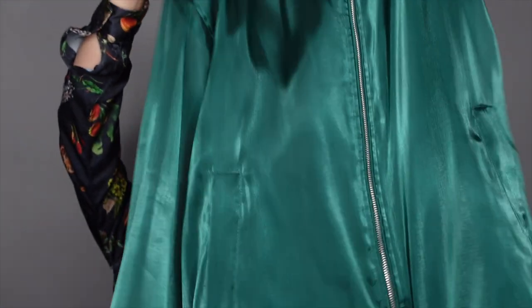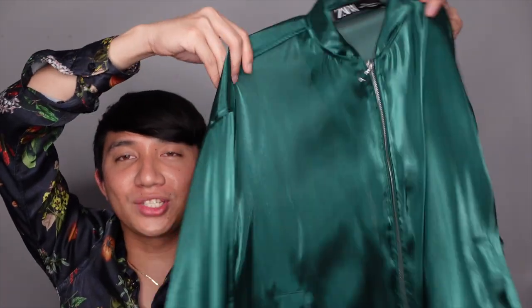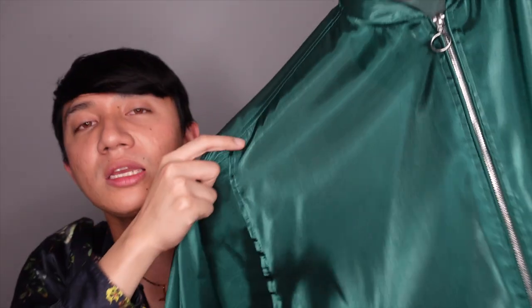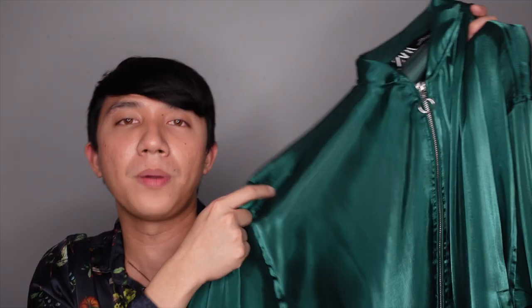The next item is this organza bomber jacket. Straight to the point — this doesn't protect you from anything: not cold, not warm, nothing. It protects you from nothing. But I still got this one because I love the idea of a sheer bomber jacket, and it was also on sale for nine pounds. I think it would be a perfect pop of color.